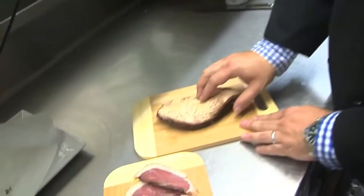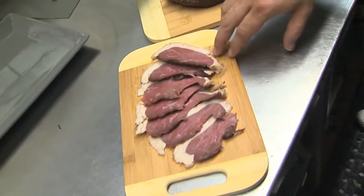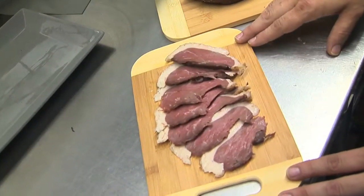This is our duck prosciutto — it's a duck breast we cure like prosciutto. As you can see it has a layer of fat, and it's been cured for over one month, dry cured. We use it two different ways: we mince it and put it in pasta, and today we're doing a duck prosciutto pizza with burrata cheese.